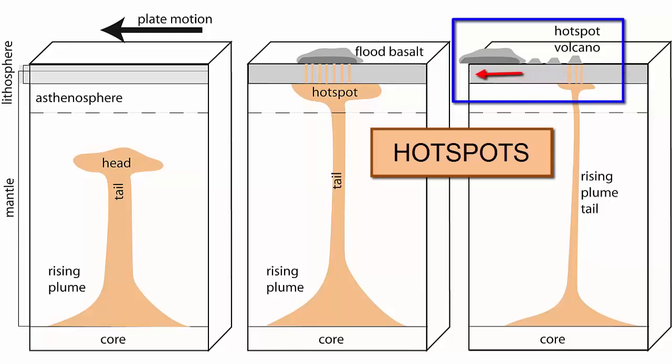Eventually, however, these volcanoes are moved away from the hotspot as the plate moves, and when they get far enough away, a new set of cracks and conduits will form, and a new volcano will take the place of the old one. So we can study these hotspot tracks and from them learn both the direction and speed of plate motion.